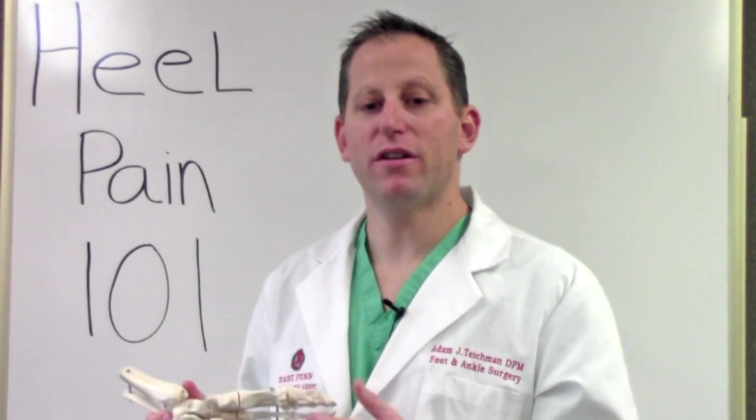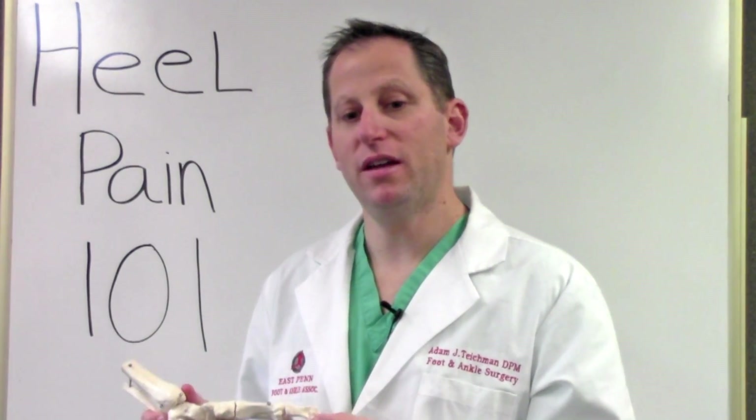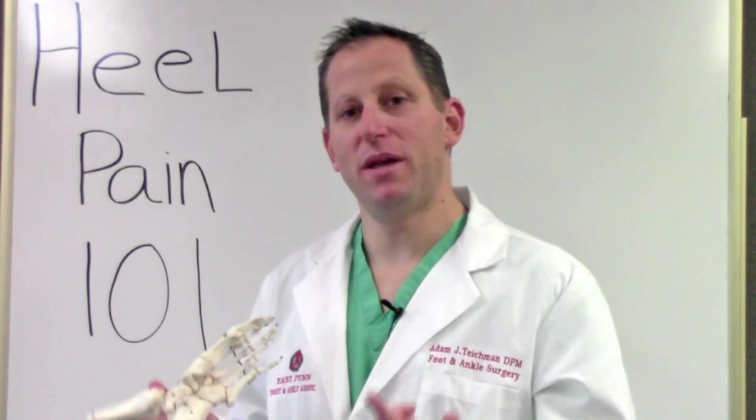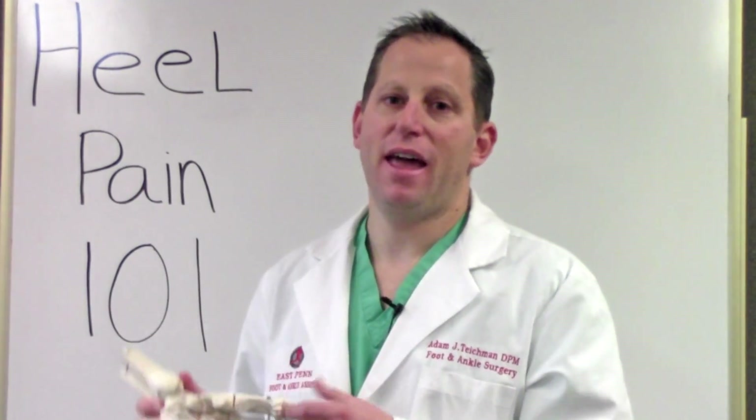This condition is usually caused by an overuse injury, like wearing shoes which don't support your feet correctly when you're playing sports or standing or walking for prolonged periods of time. Other factors that can aggravate the plantar fascia are obesity, flat feet, and high arches.